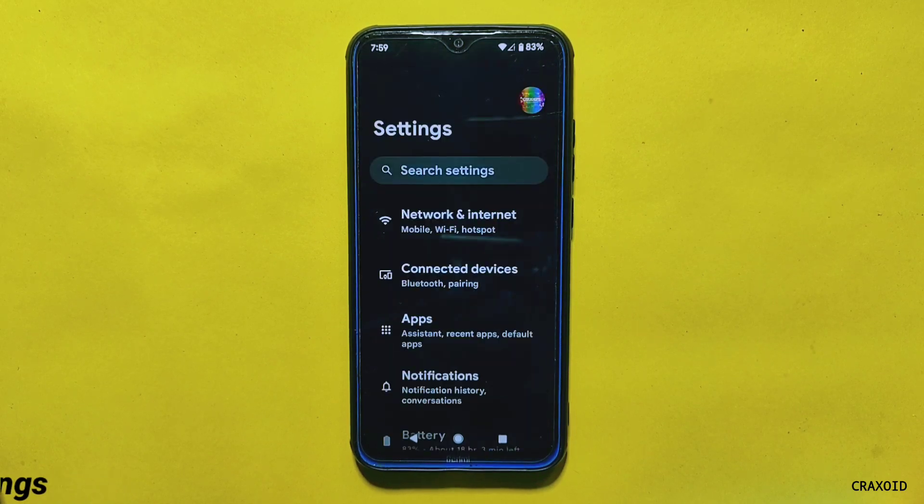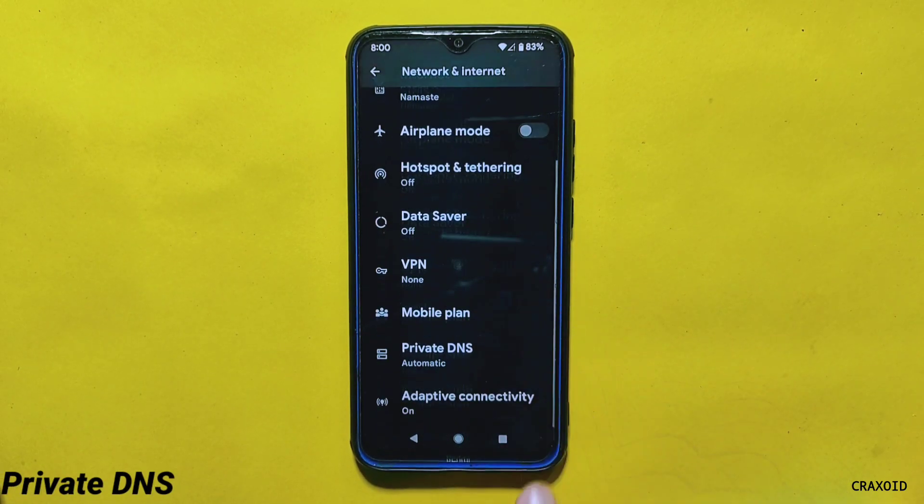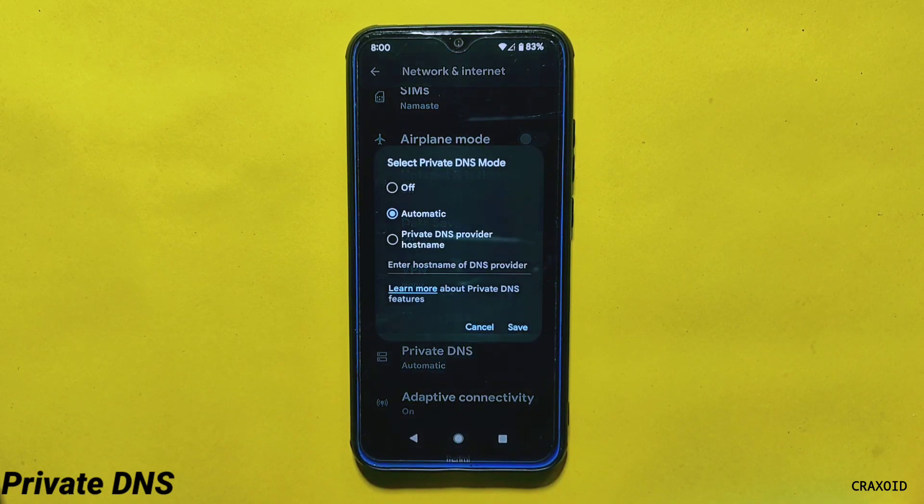Exploring the settings section — in Network and Internet you can find Private DNS, but this does not come with any custom DNS provider.